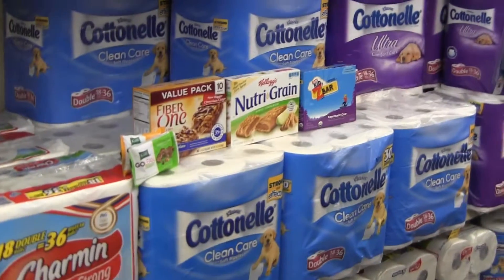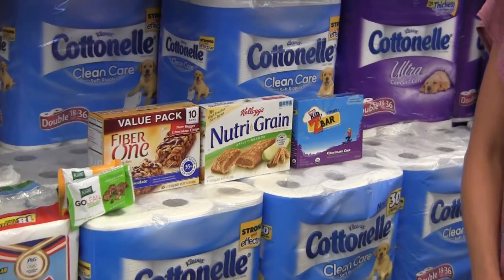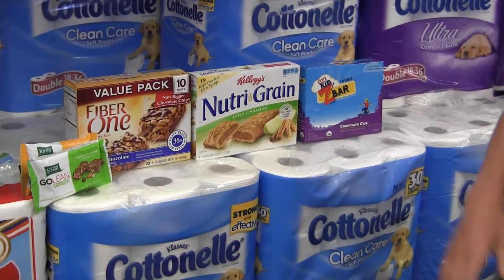The answer is none of them — just kidding. They're all just really high in sugar. That's why I picked those out.